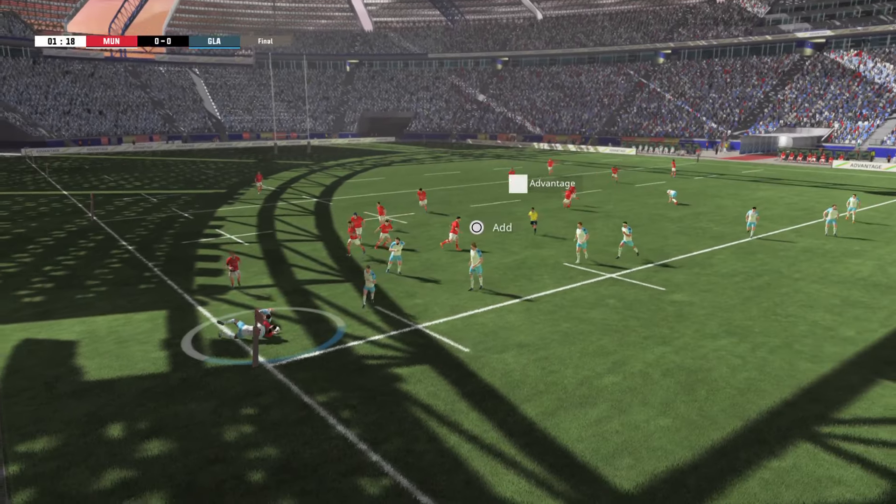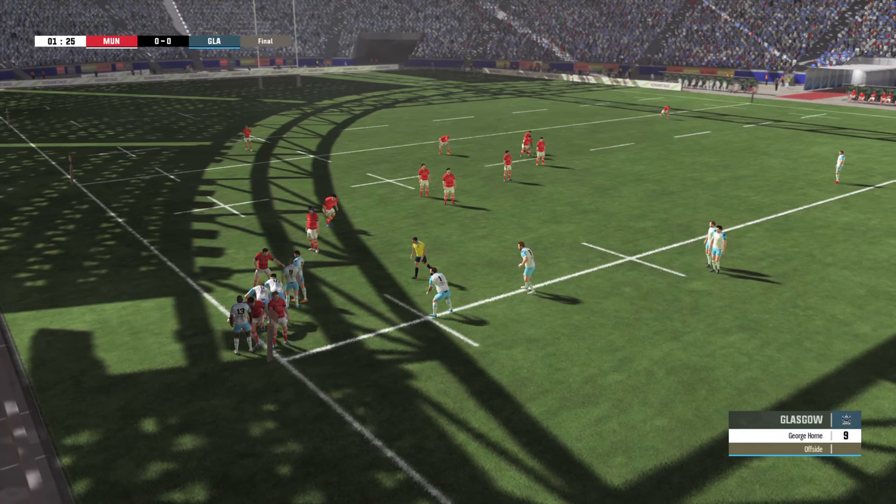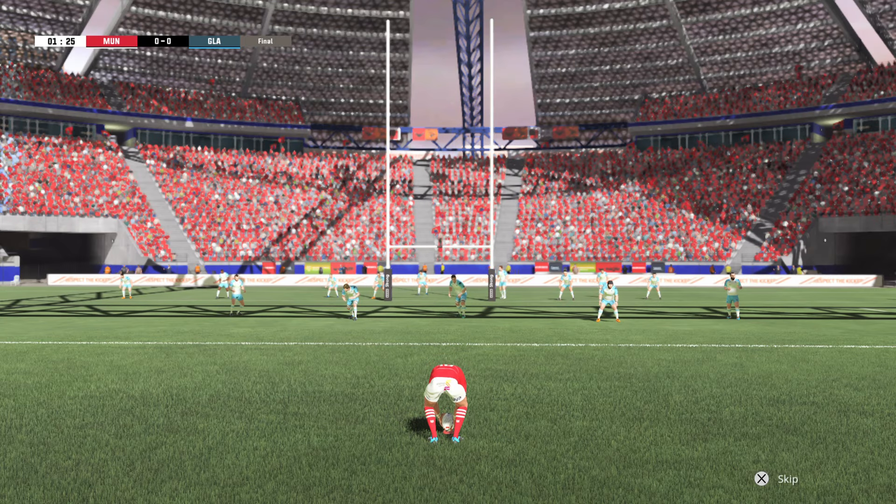He caught that ball well, brilliantly positioned. That ball well taken by Johnson. It's stolen. The referee signals advantage. He gets back onto his feet to challenge for the ball. The ball carrier is pushed into touch. McLean put in a good tackle on Conway and the ball is won back.